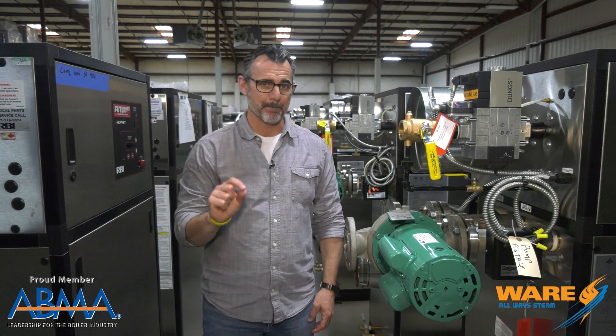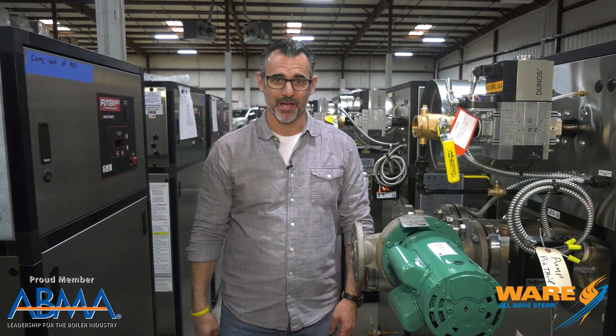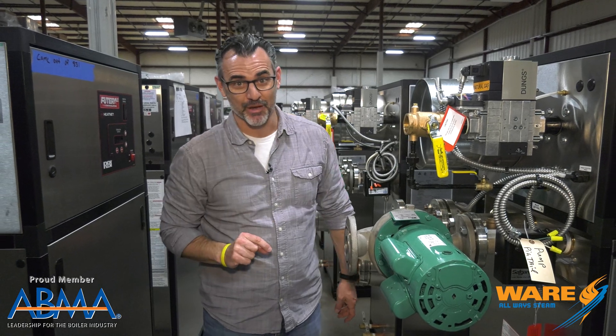Hey, last week on Steam Culture we talked about pumps. This week we're talking about poop. Bet you can't wait. Stay tuned.